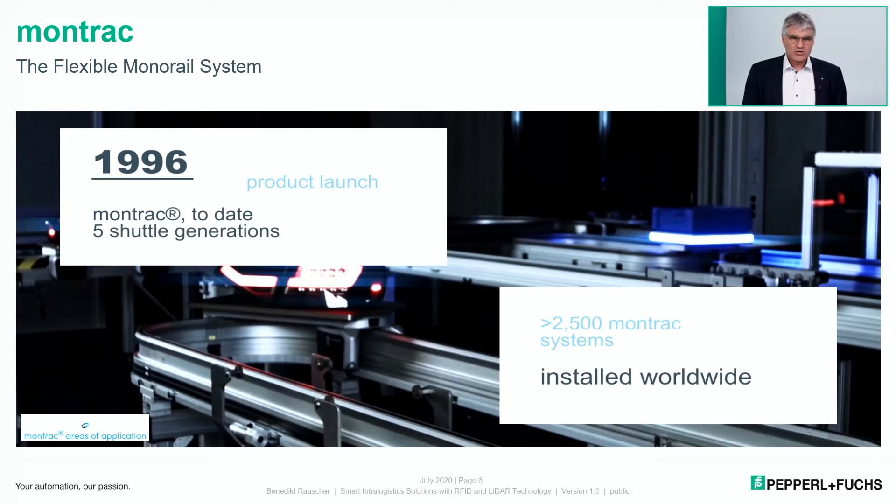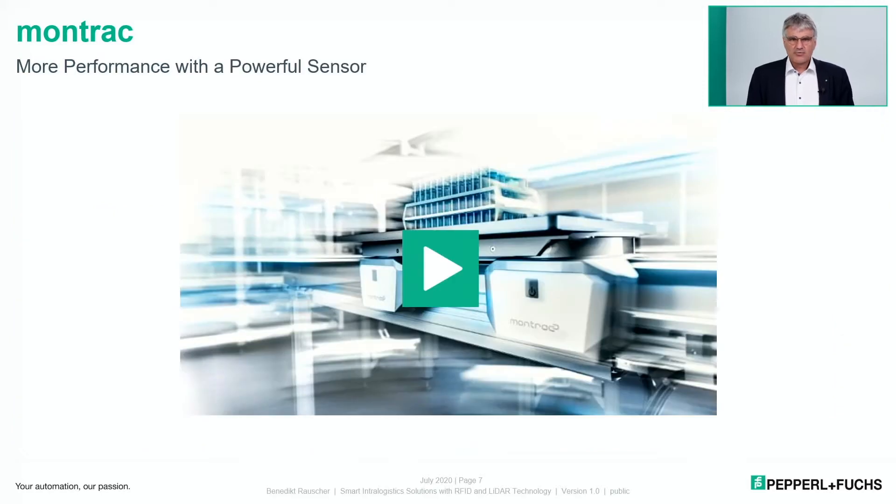Montrac's product launch was in 1996, and today it is produced in its fifth generation. Up to now, there are more than two and a half thousand Montrac systems installed worldwide. Montratec is permanently working on improving the performance of this shuttle system, so let's look at how that performance could be improved.